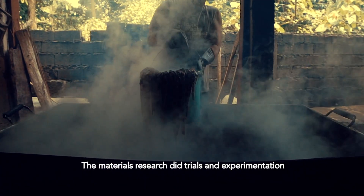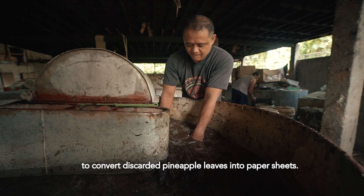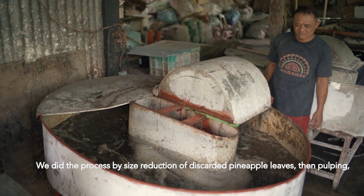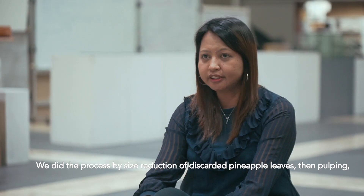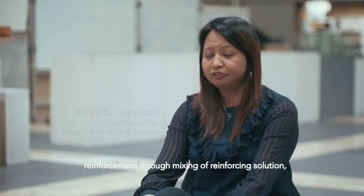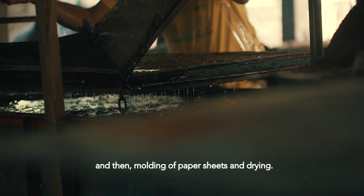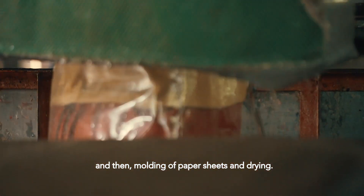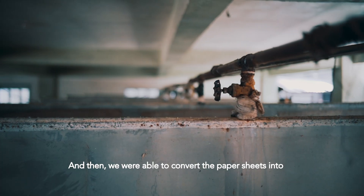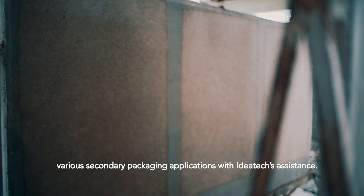The materials research done trials and experimentation to convert discarded pineapple leaves into paper sheets. We did the process by size reduction of discarded pineapple leaves, then pulping, reinforcement through mixing of reinforcing solution, and then molding of paper sheets and drying. We were then able to convert the paper sheets into various secondary packaging applications with Ideatex's assistance.